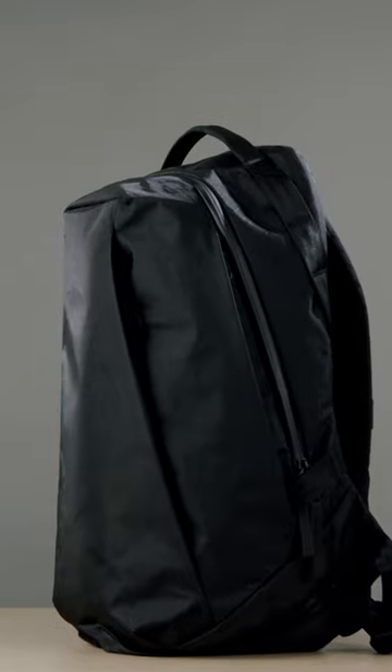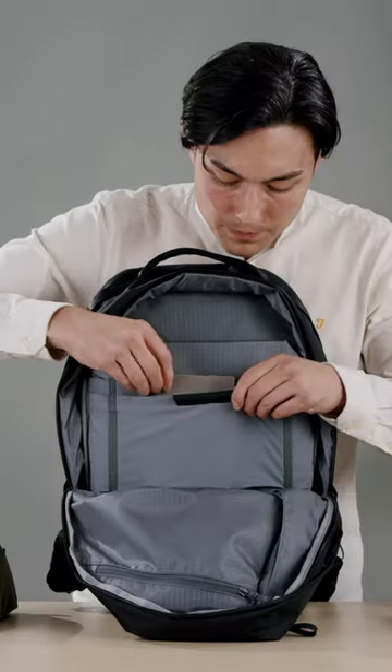One of the best EDC bags you can buy from the last few years, the Able Carry Daily has just had a bit of a makeover. They've now released the Able Carry Daily Plus. The Daily Plus is a little bit bigger than the Able Carry Daily — it's 21 litres and it has loads more tech organisation.